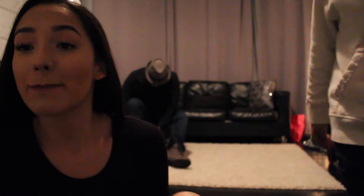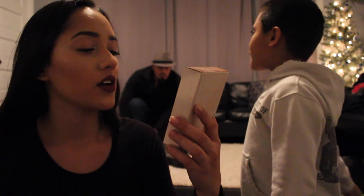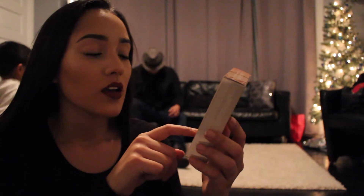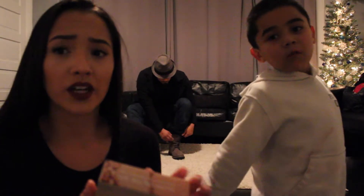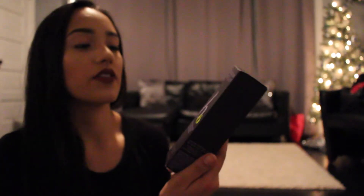Okay, little mini haul from Ulta. Got this Becca Glow on the Go in Opal — it was $20 and it comes with a little mini powder and also the liquid. I don't know what the liquid is called. I also got this Urban Decay De-Slick Makeup Setting Spray because I always get the all-nighter one but I wanted to try this one out. This was on sale today for $18.